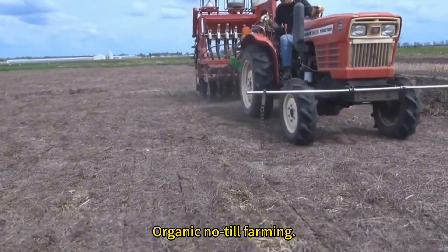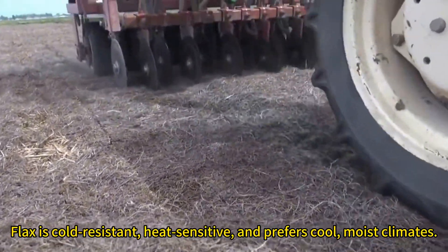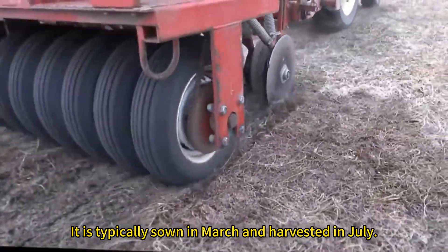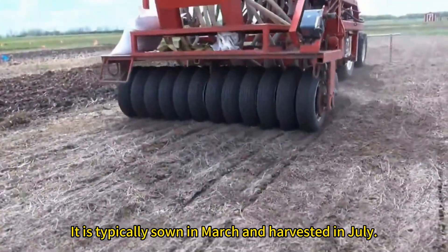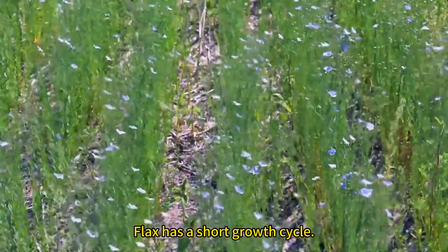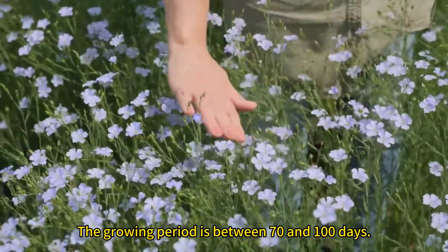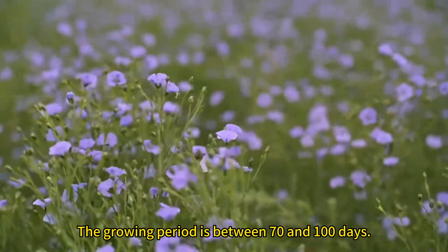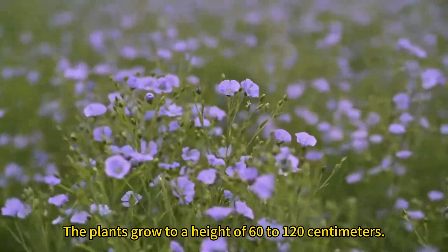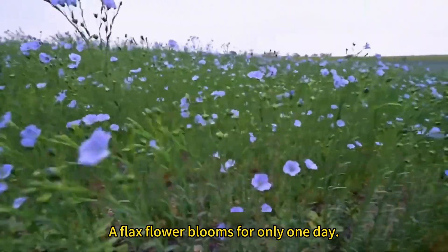Organic no-till farming. Flax is cold-resistant, heat-sensitive, and prefers cool, moist climates. It is typically sown in March and harvested in July. Flax has a short growth cycle; the growing period is between 70 and 100 days. The plants grow to a height of 60 to 120 centimeters. A flax flower blooms for only one day.